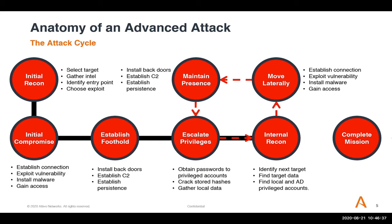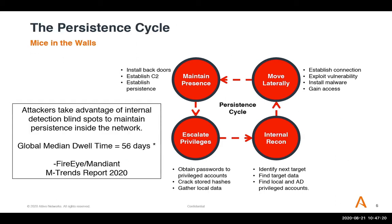Attackers use tools like Bloodhound to map the groups and paths they need to compromise to reach domain administrator. This is called the persistence cycle — where the attacker spends most of their time. Eventually they find enough information, escalate privileges, find the target data, and complete their mission: exfiltrating or destroying data, covering tracks by deleting logs, and then disengaging. The persistence cycle is where most of the attack happens because attackers take advantage of internal detection blind spots that most security controls have.